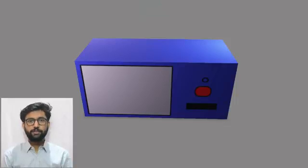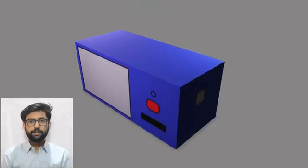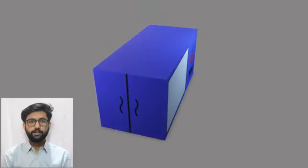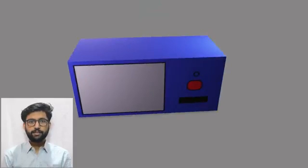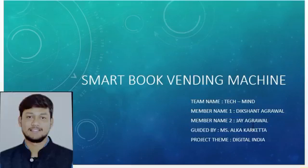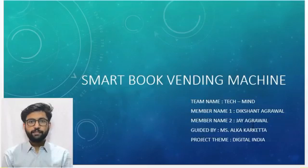Wishing you a very safe morning to every guest and faculty member present. My team name is TechMind and the team members are Diksant Agrawal and Jay Agrawal. I am Diksant Agrawal, currently pursuing B.Tech in Mechatronics Engineering 3rd year from Sri Vaishnava Vidyapeet Vishwa Vidyalaya, Indore. My teammate Jay Agrawal is currently pursuing MCA 2nd year from Govindaram Institute of Technology and Science. Now we will be giving the introduction of the library machine.